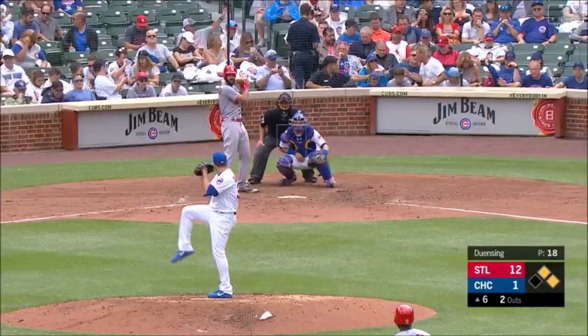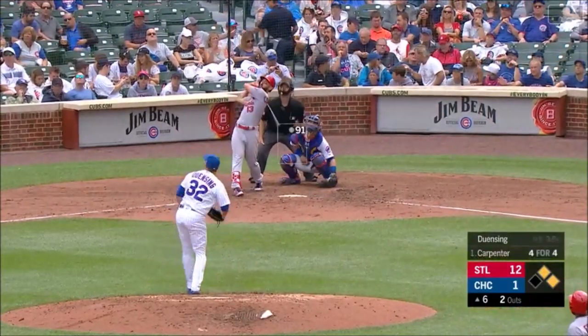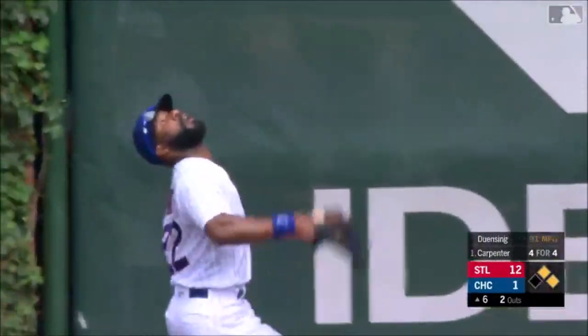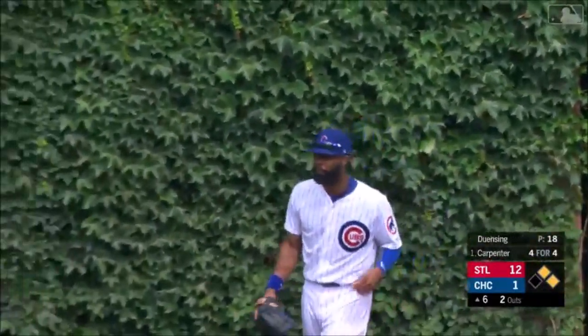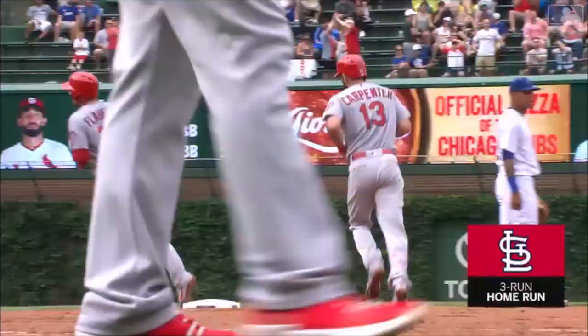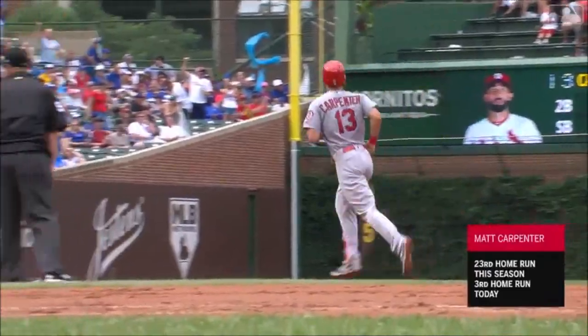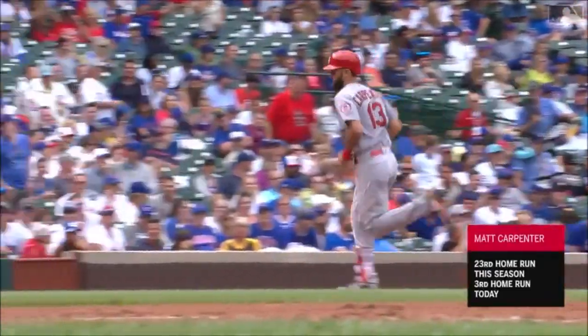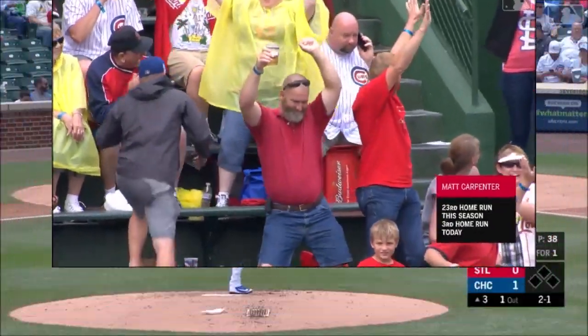Who had done this in the last three decades? Just missed it. And hits a fly ball into the corner in right — back, back, back — and it's gone! It's a home run for Carpenter! Into the basket, a three-run homer for Carpenter.